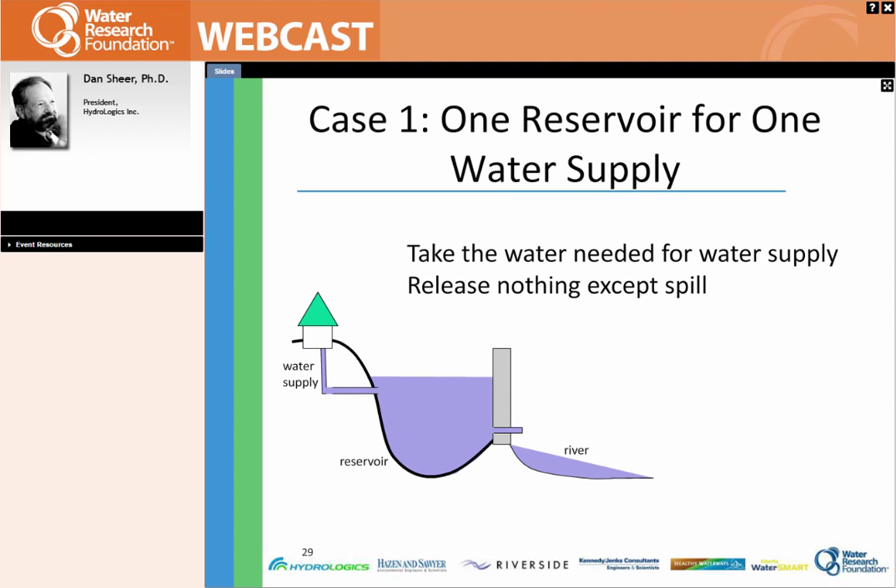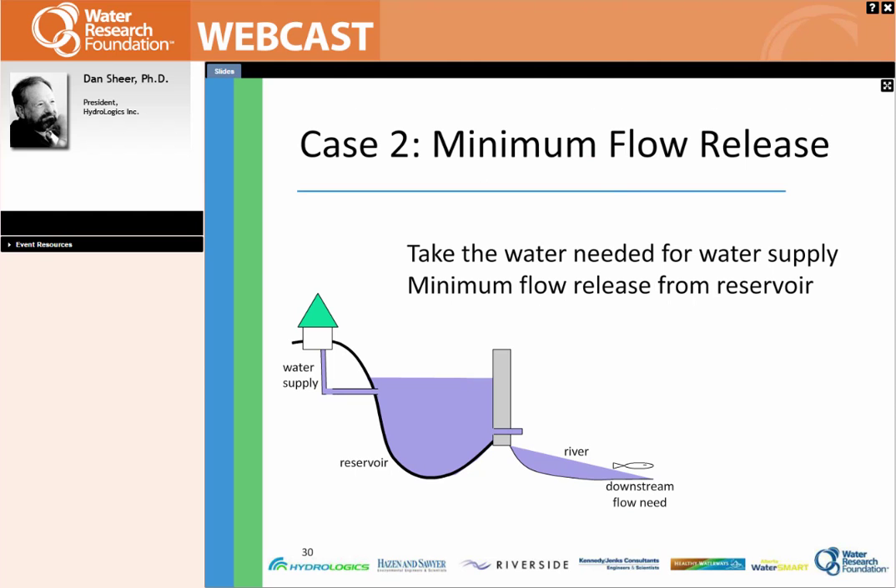The simplest water supply operation is if you have a reservoir with a water supply attached — you don't take any water from the reservoir except for full water supply, keeping the reservoir as full as possible. That's the simplest of all possible cases, but it's rarely that simple. In most cases, at the very least, there is water needed to provide a minimum release from the reservoir. One of the things you can do with dynamic reservoir operating rules is to make sure that required releases are made at the times when they are most beneficial, and fewer releases are made at times when the water is less beneficial.